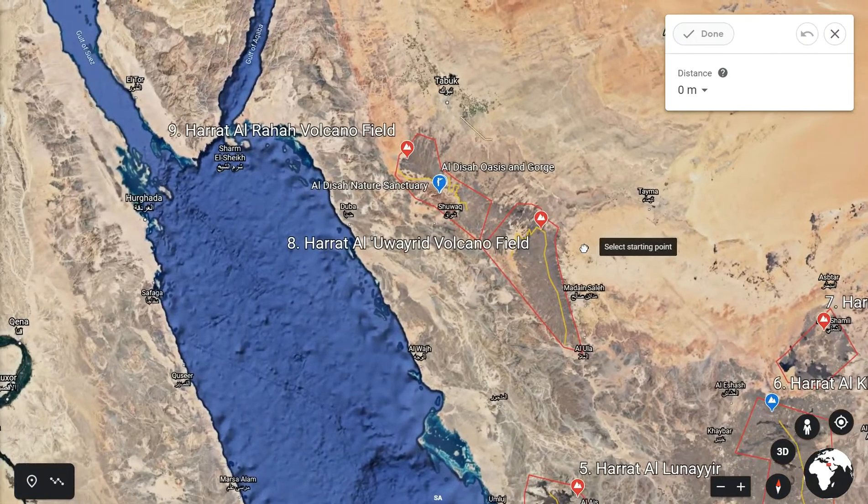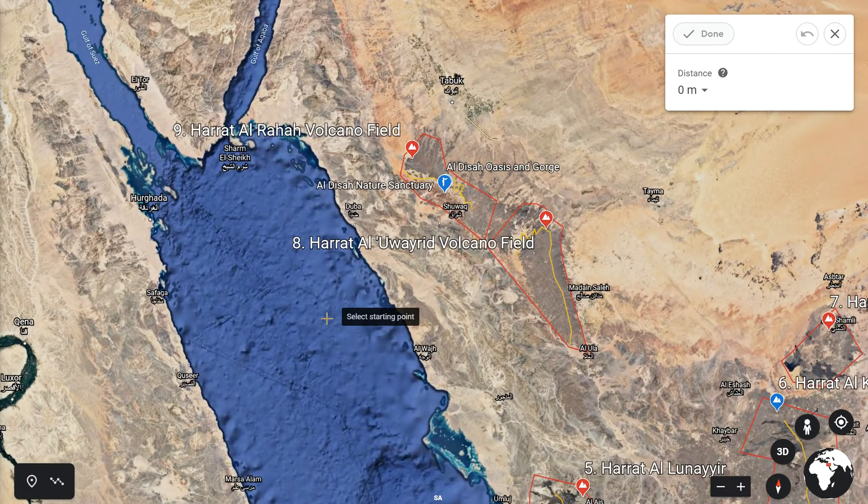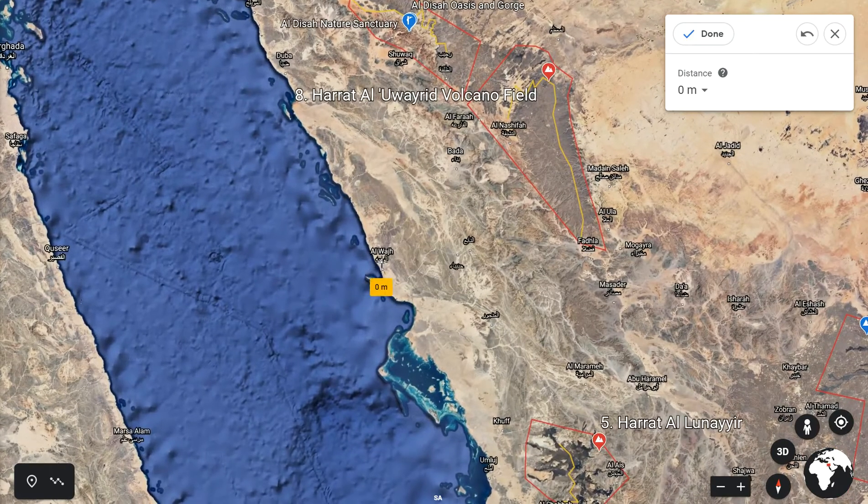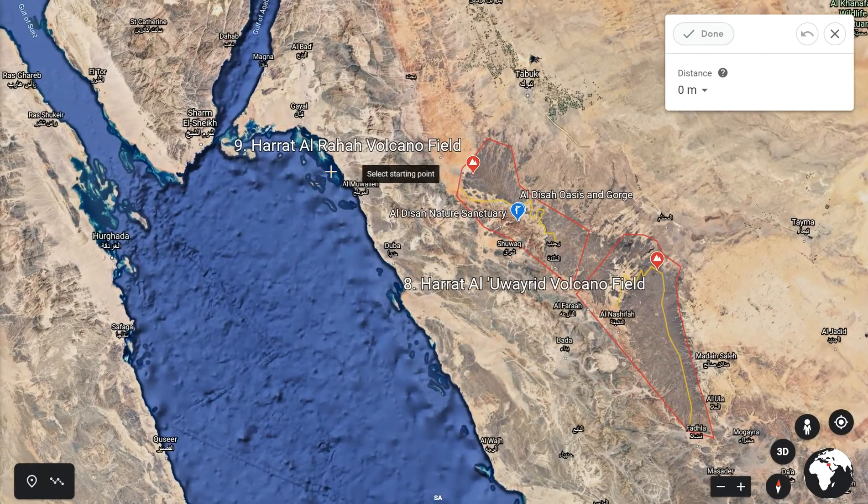Number eight is called Hratt al-Wayratt. It is next to number nine, the Hratt al-Raha volcano, and the two are almost like an extension of one long volcano. Hratt al-Wayratt can be visited from the northern town of Al-Wajh — it's about 130 to 140 kilometres, though a bit more since it's a very mountainous area.